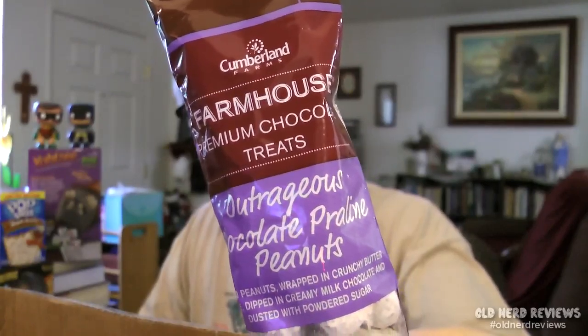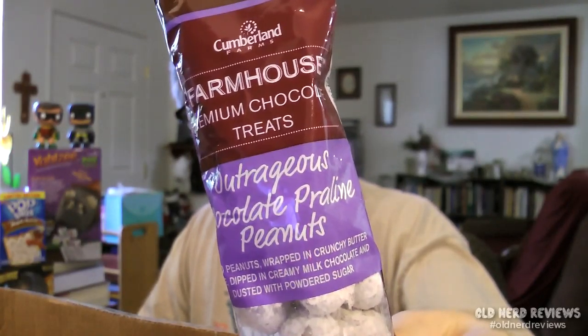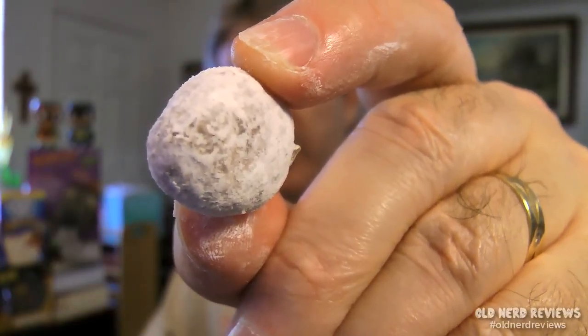Next in the box is a 3-ounce bag of Farmhouse Premium Chocolate Treats Outrageous Chocolate Praline Peanuts. These smell chocolatey. And these are jumbo peanuts wrapped in crunchy butter toffee, dipped in creamy milk chocolate, and dusted with powdered sugar. Let's give it a shot.